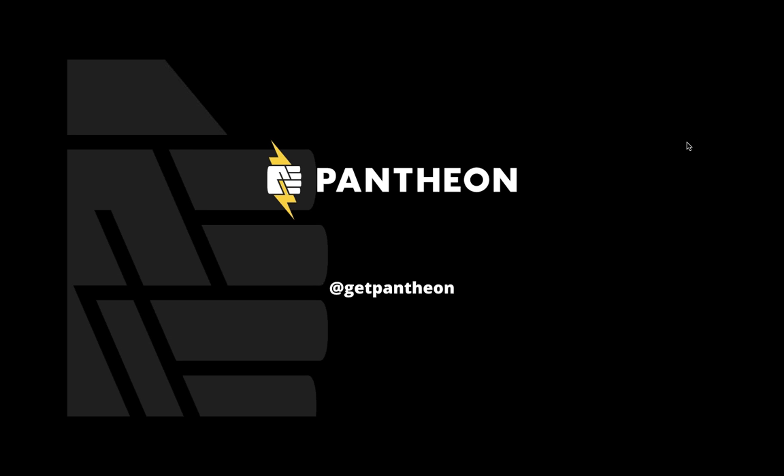Just a couple of reminders before we officially get started on the webinar — welcome everyone. Because of the large number of attendees, we're going to keep everyone on mute throughout the webinar. But if you have questions, please feel free to input those in the question chat box in the webinar, and we will get to those as soon as possible, or at least we've saved some time at the end to go to those questions. We are recording this webinar, so you can view it later to review any of the material, and it'll be posted on our website for viewing or forwarding to anyone else you think would be interested.